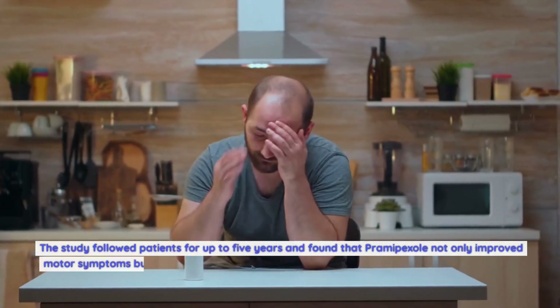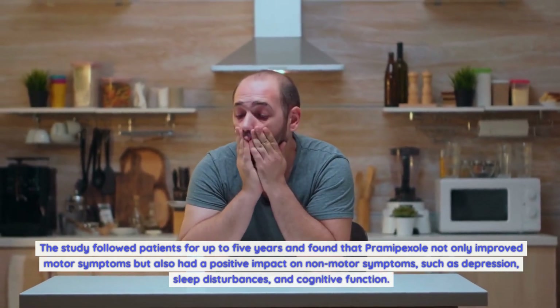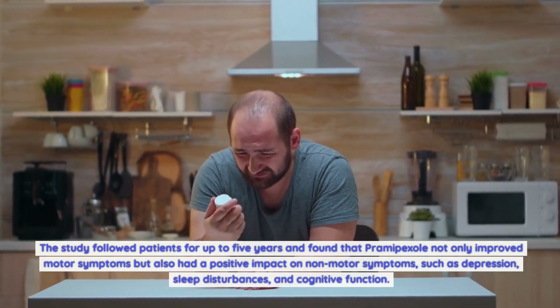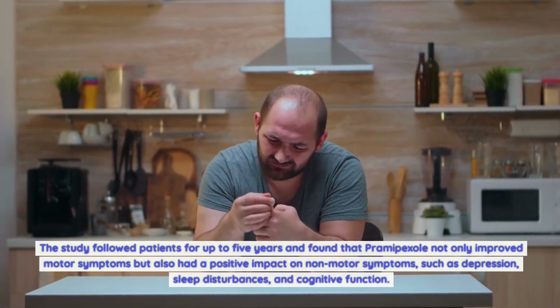Another study published in the Journal of Neurology investigated the long-term effects of Pramipexole in Parkinson's patients. The study followed patients for up to five years and found that Pramipexole not only improved motor symptoms but also had a positive impact on non-motor symptoms such as depression, sleep disturbances, and cognitive function.